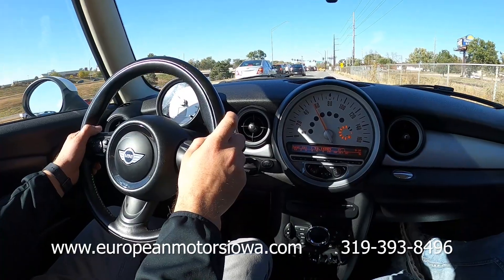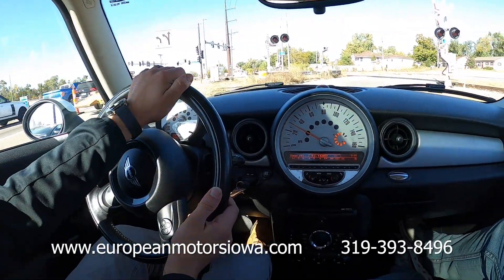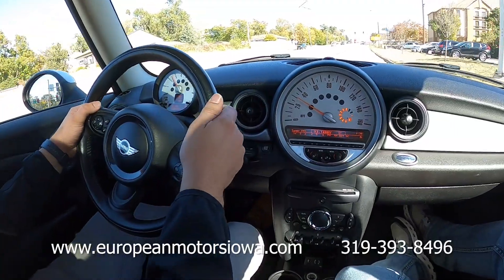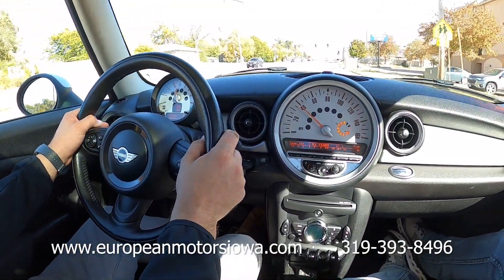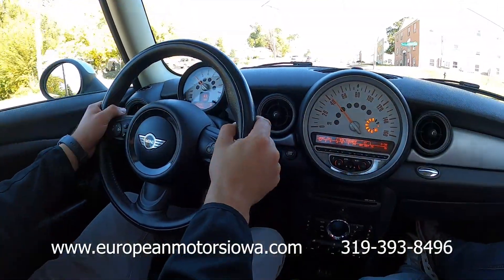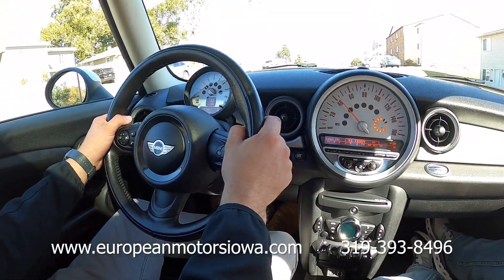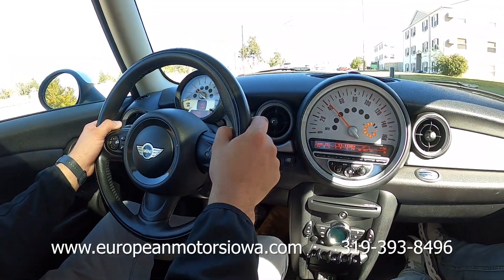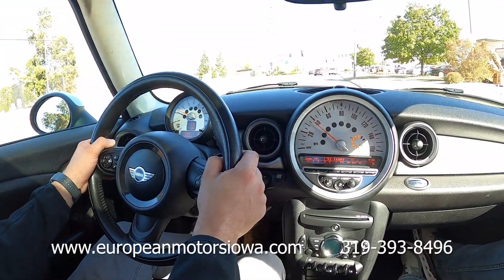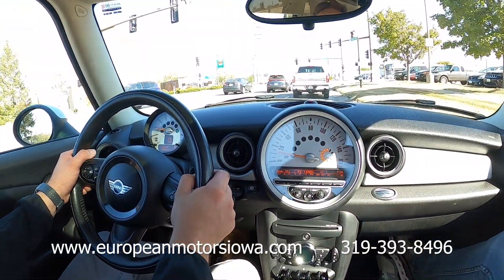2013 Mini Cooper in ice blue, 102,000 miles. EuropeanMotorsIowa.com — give us a call with any questions. We're located in the Midwest, about four hours away from a lot of major metro areas: Minneapolis, Chicago, Omaha, St. Louis; about two hours from Des Moines. My name is Tommy, we have Kyle in the passenger seat. We also have shipping available to the lower 48 states. Give us a call for any questions or pricing — EuropeanMotorsIowa.com, 319-393-8496.